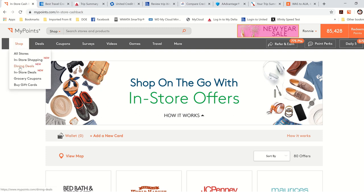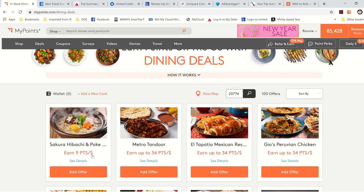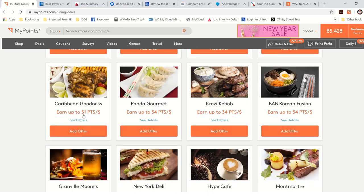Going up to Shop, they also have dining deals — this one is crazy. Because it has my zip code, it shows me all restaurants in my area. You add your card again — the card you're going to use at that restaurant — and then you add the offer. Look at this: Caribbean Goodness, 51 points per dollar! I'm going to go to Caribbean Goodness once a week and spend at least $100. That's 5,100 MyPoints, and I'll also use my American Express Surpass card for six points per dollar — double dipping.